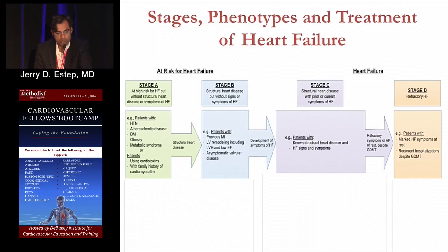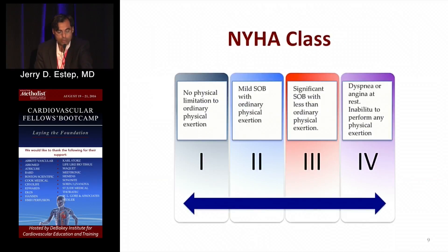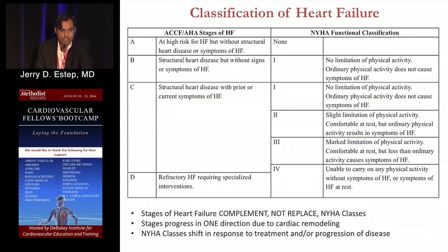Stage C is someone with structural dysfunction with a prior or current heart failure symptom. They could be New York Heart Association Class 1 but had a hospitalization within the prior year with an EF less than 40% — they're a Stage C. The staging system doesn't replace the New York Heart Association Class; patients can transition from Class 4 to 1, even within the hospital setting, as the aim is to palliate congestion. The staging system helps you understand which medicines are appropriate for which patients.